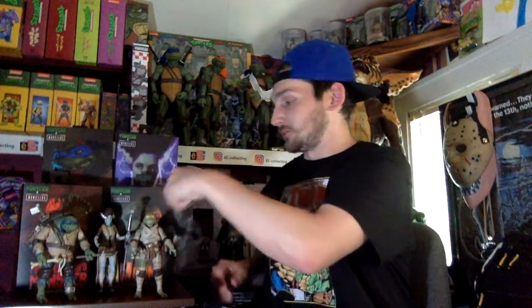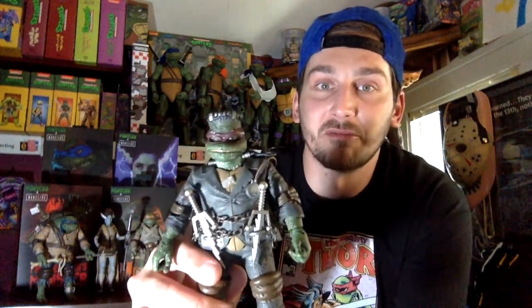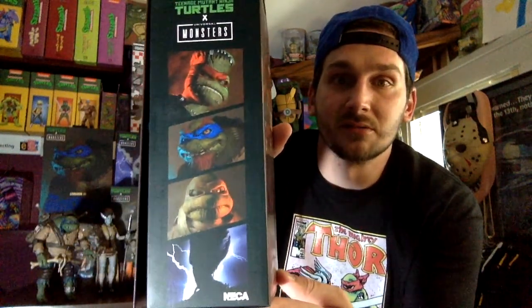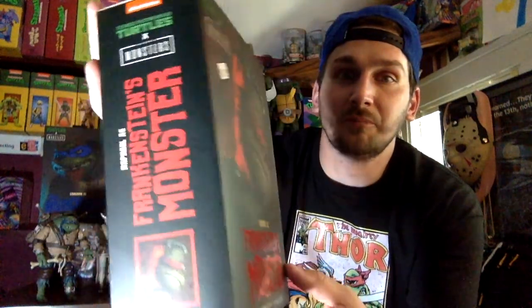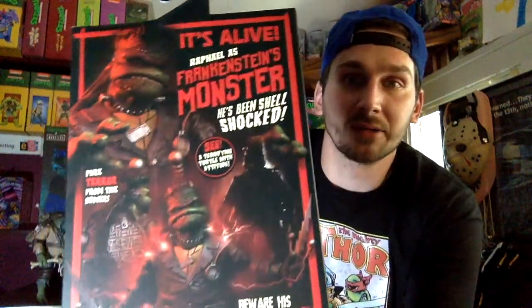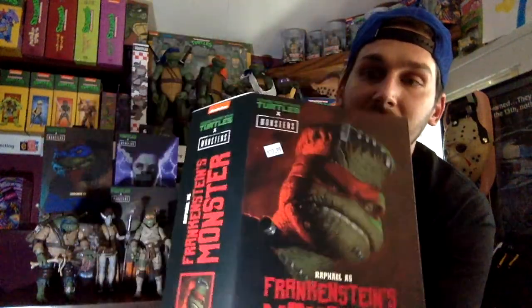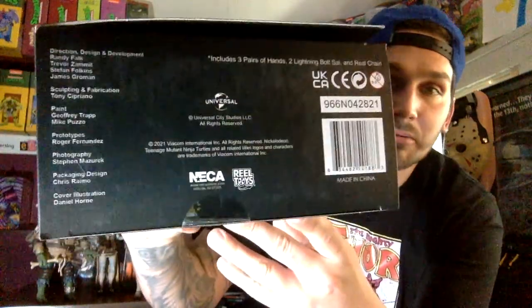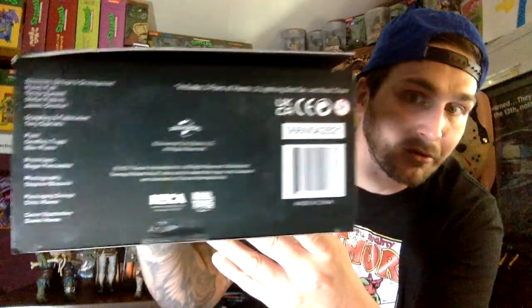First we got Raph — this was the first release — Raph as Frankenstein. Let me show you the box. Even the box, the packaging is just beautiful. There's the front cover, the side that shows everything that's out or about to be out, and the back — I love the back with the little sayings and stuff. Flip it open, you got the window obviously, and then they put another shot of the figure. On the bottom you got everybody that worked on it, all the licensing, everything.